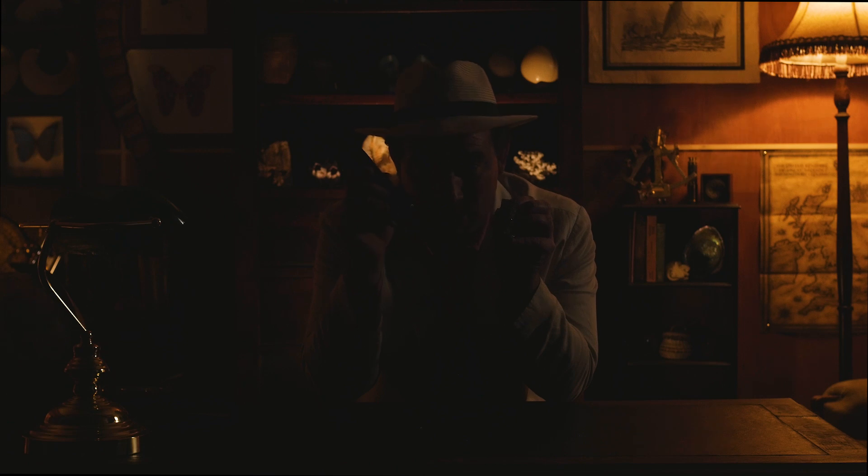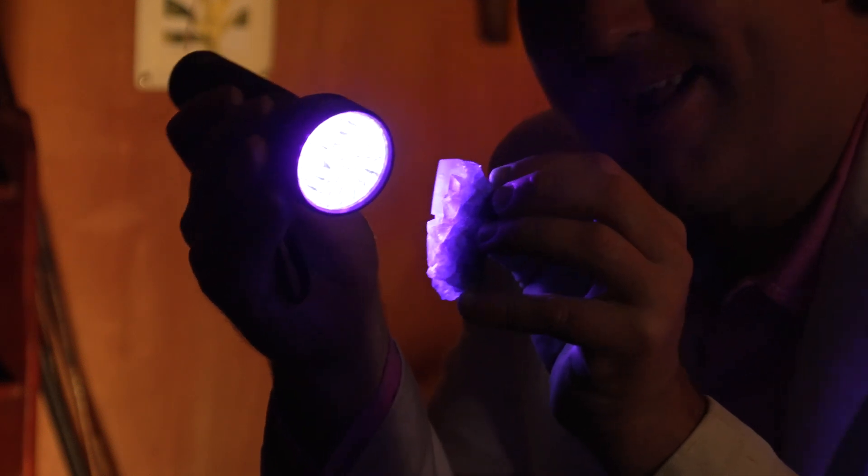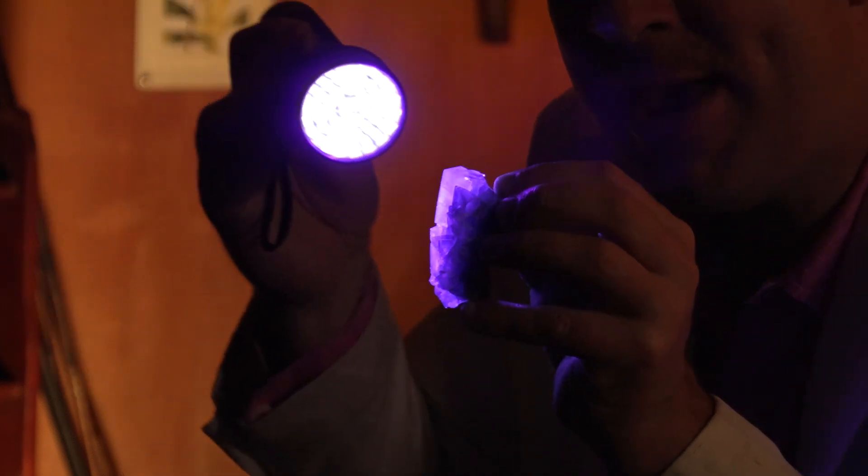If I turn on this ultraviolet light torch, these crystals should fluoresce. And look at that — that colour is amazing.